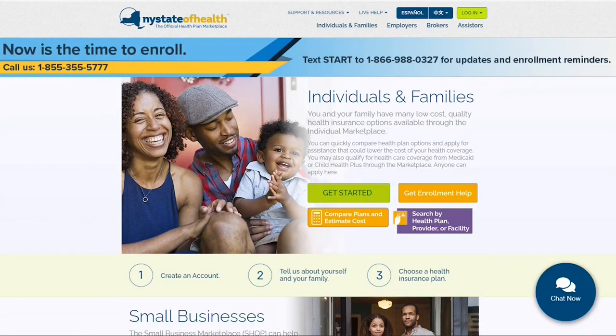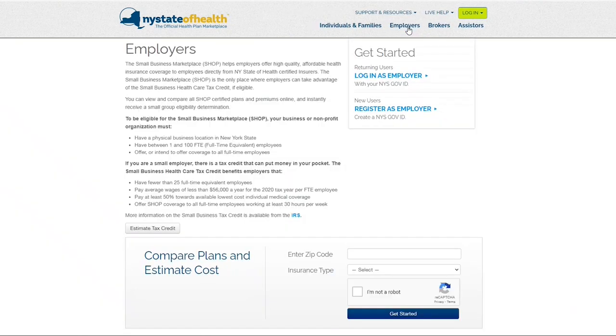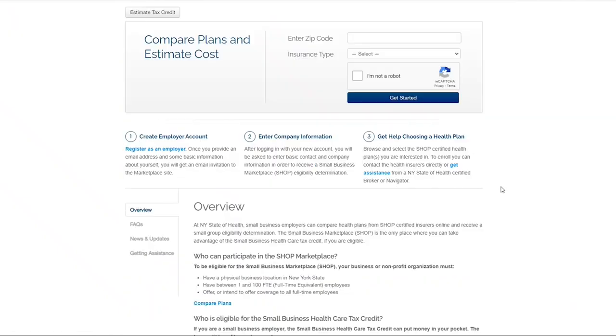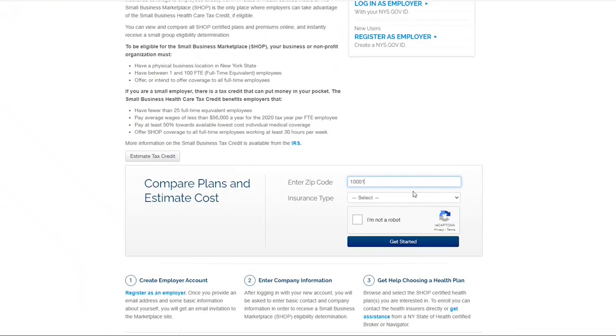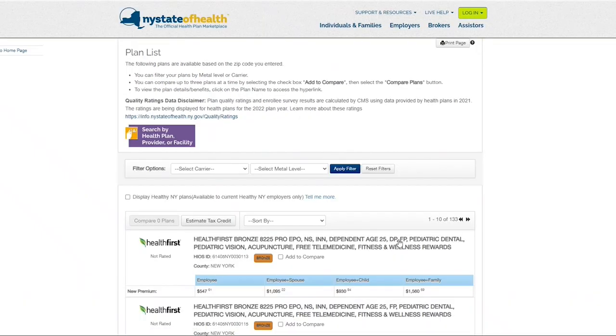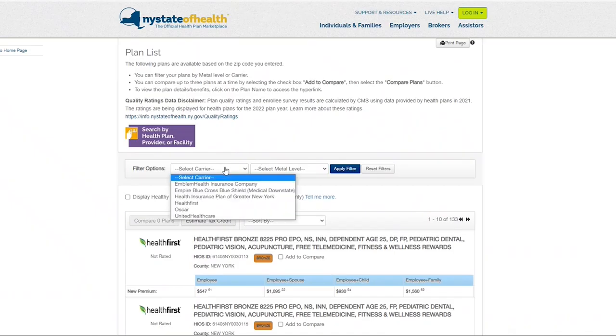On our New York State of Health homepage, click Employers on the top navigation bar. The Employers page has a Compare Plans and Estimate Cost tool to help you view and compare Small Business Marketplace certified plans and premiums and instantly receive a small group eligibility determination. Enter your zip code and insurance type you are seeking to start the tool. Use the filter to further narrow down your search by carrier and metal level.